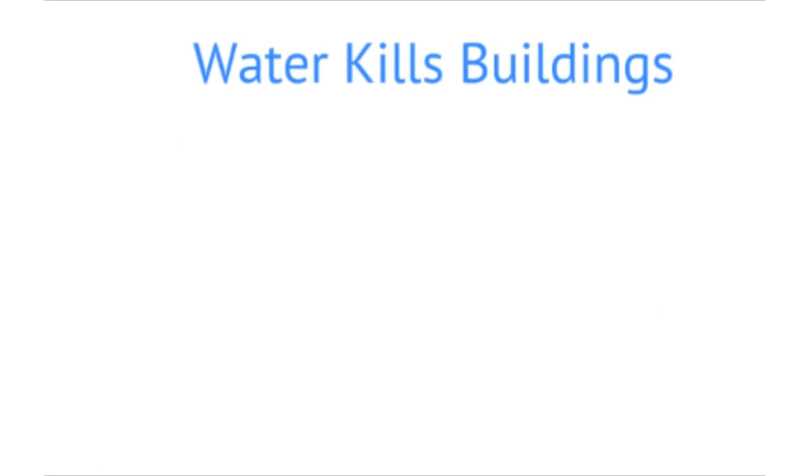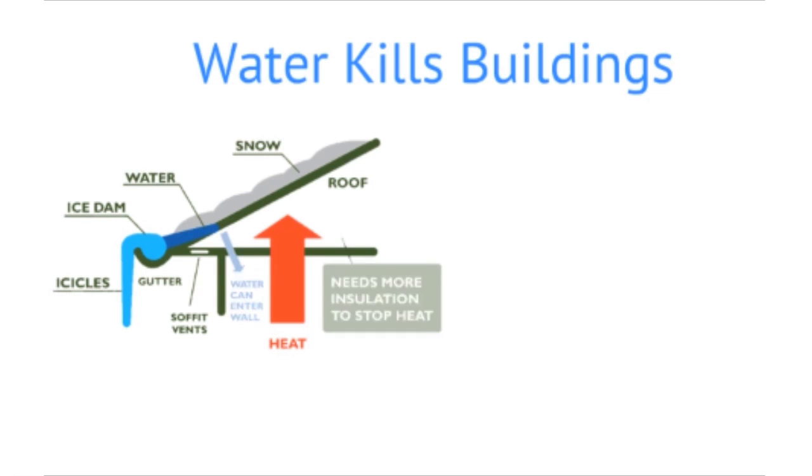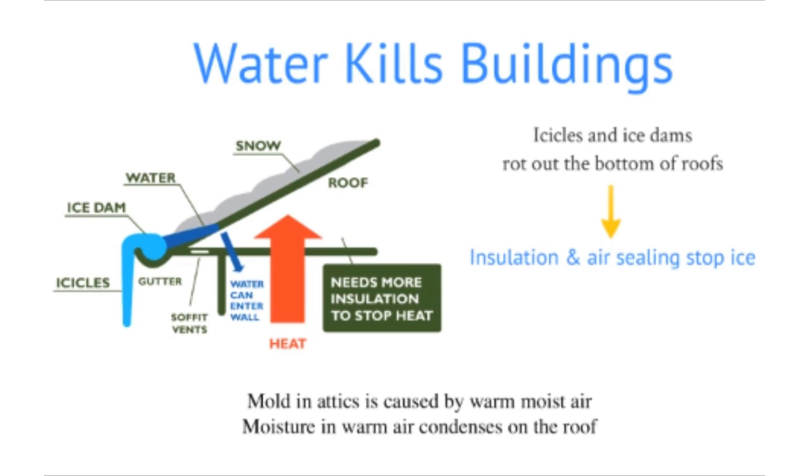One great example of how home performance can extend the life of a home is by looking at ice dams and rotting roofs. If you live in one of the inner ring suburbs or have an older home, you've probably noticed large icicles hanging off the side of the house after a winter storm. That's caused by too much heat leaking, and more importantly, it actually rots out the bottom couple of feet of your roof. If we can reduce the amount of ice damming, we can extend the life of the house by not rotting the bottom part of the roof.